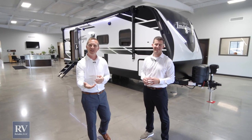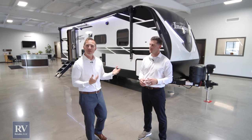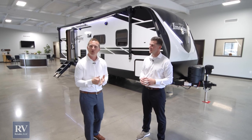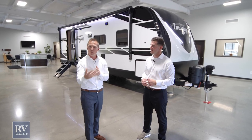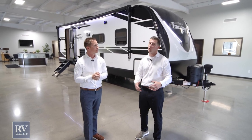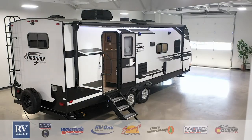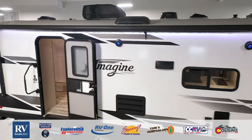Thank you so much for taking the quick tour of the Grand Design Imagine. We thoroughly enjoyed presenting it to you. There were just so many features we didn't have time to show you, so please visit our dealership and we would love to share those with you. You can also go to our website or give us a call — we're very easy to purchase from. These are memories that are going to last for a lifetime. Thanks for watching, have a great day.